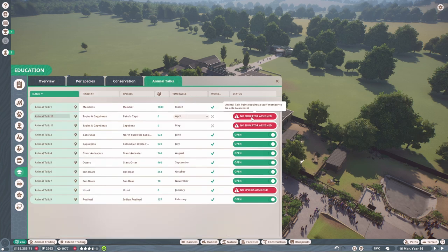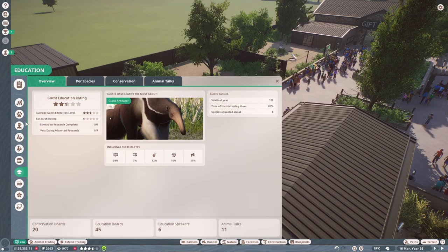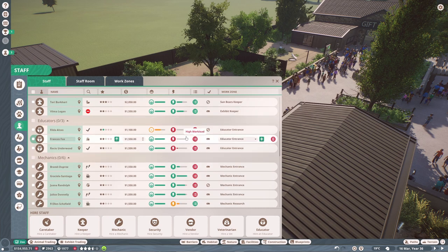It looks like this animal talk point requires a staff member to be able to access it. I thought I'd added them to the work zones but clearly I didn't — I must have accidentally deleted them. Before we do anything else, let's look through all of our staff. We've got some high workloads, so I'll train them up.